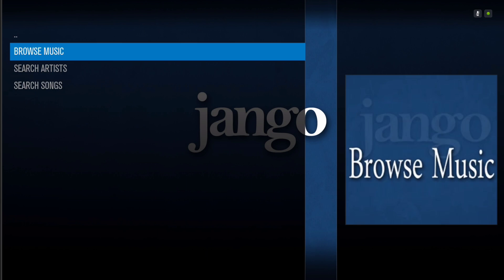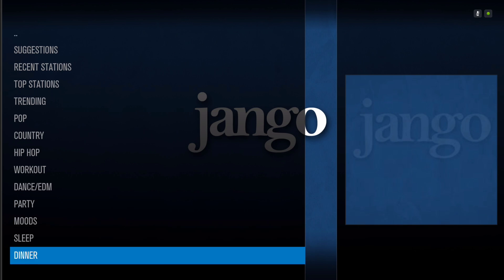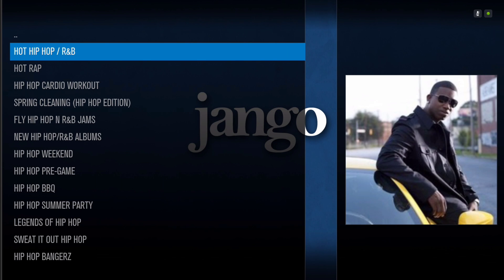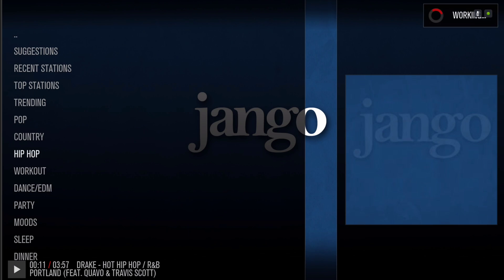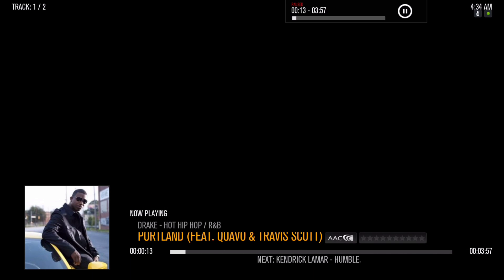Let's go to Browse Music — you have all your different categories right here. Let me just pick one. As you can see, it works right away. As soon as you click on it, it plays right away.